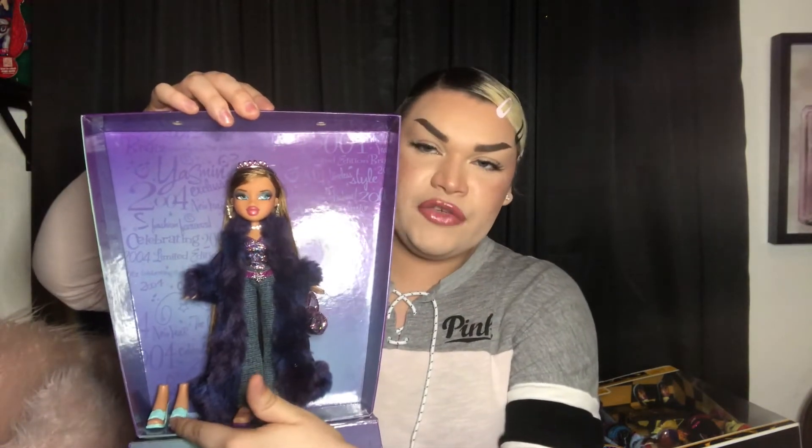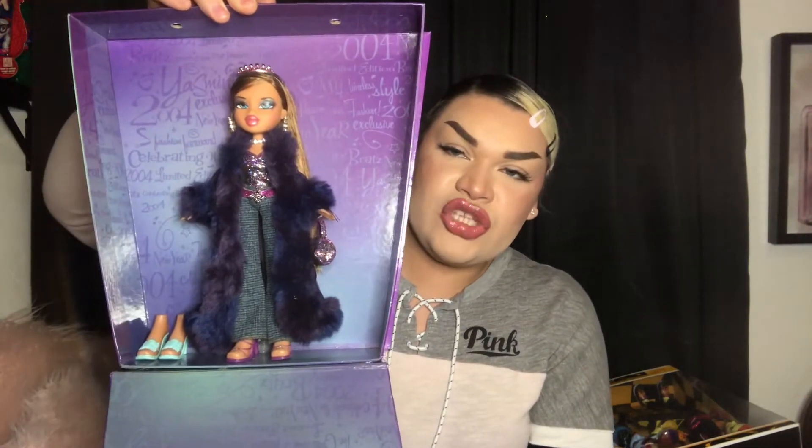From the same lot I also picked up this 2004 Happy New Year Yasmin. I didn't even think I was going to get the box, but she's gorgeous. She came with her second pair of shoes and more accessories. The main reason I bought her was for my sister — she's a New Year's baby and her favorite character growing up was Yasmin, so I thought this would be super cool for her to have and display.